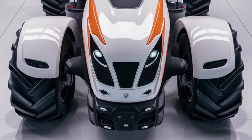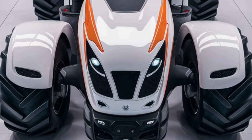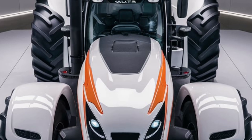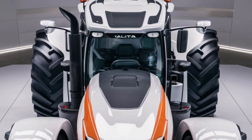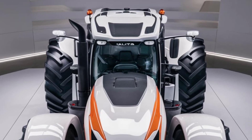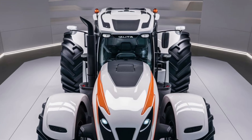In conclusion, the 2025 Valtra N154 is a powerful and versatile tractor that stands out for its modern design, advanced performance capabilities, and compatibility with a wide range of agricultural equipment. If you're considering this model, take the time to evaluate your specific needs and how the N154 fits into your farming operations. A test drive and feedback from current owners can provide valuable insights into its real-world performance.